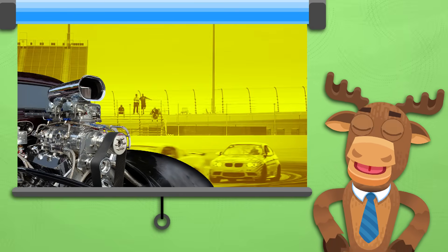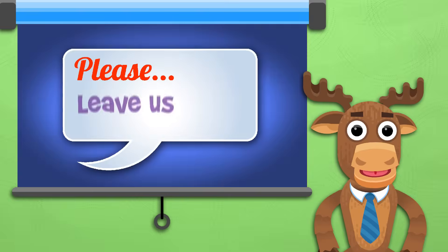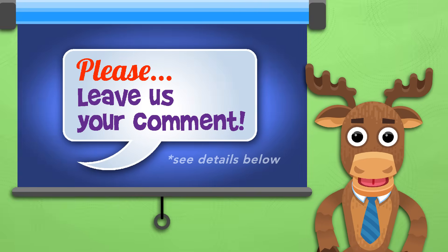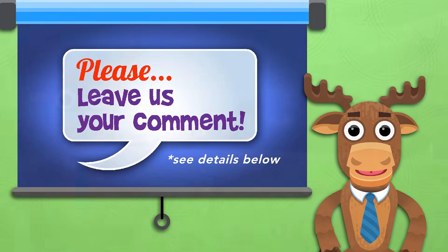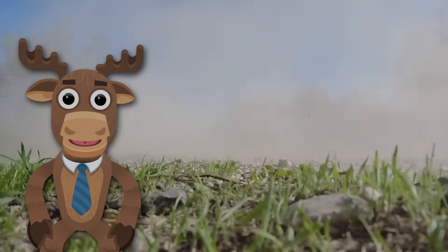Alright friends, that's it for now. Do you have any questions? Be sure to leave them in the comments, and we'll answer them when we can. Thanks for stopping by. Class is dismissed.